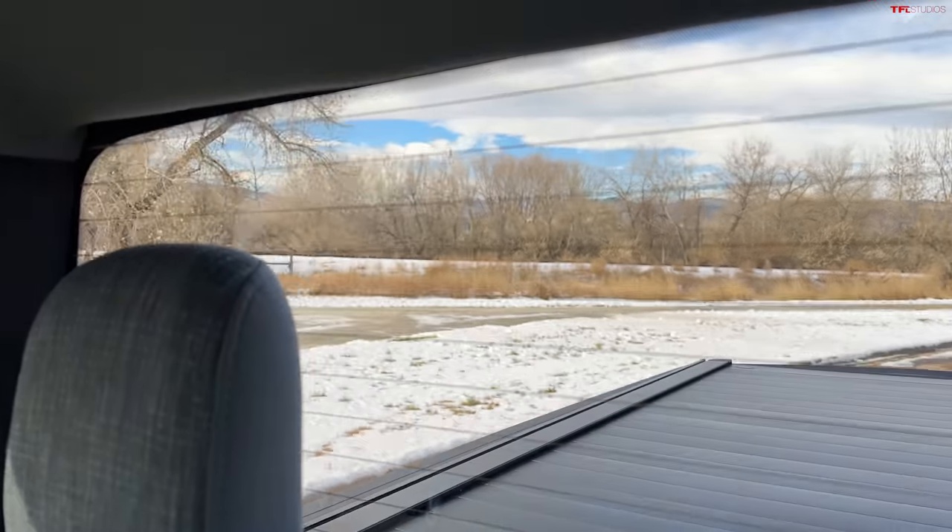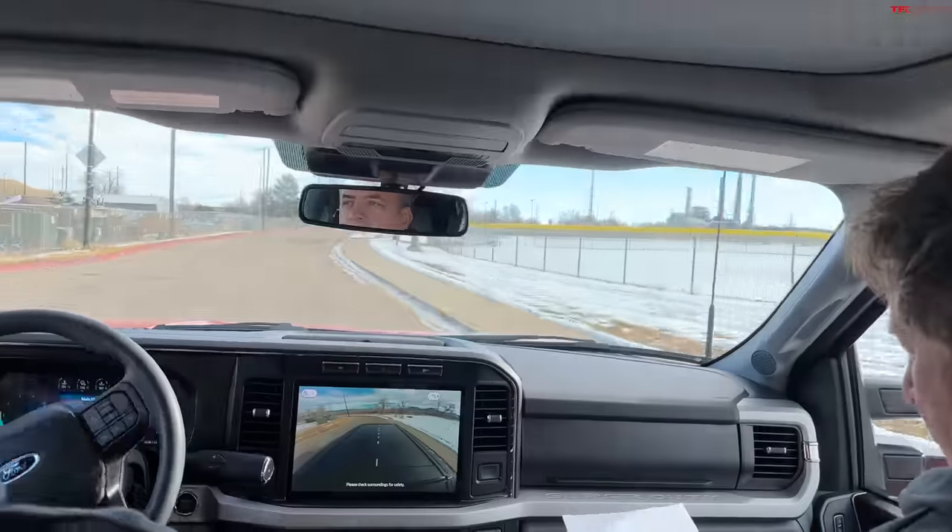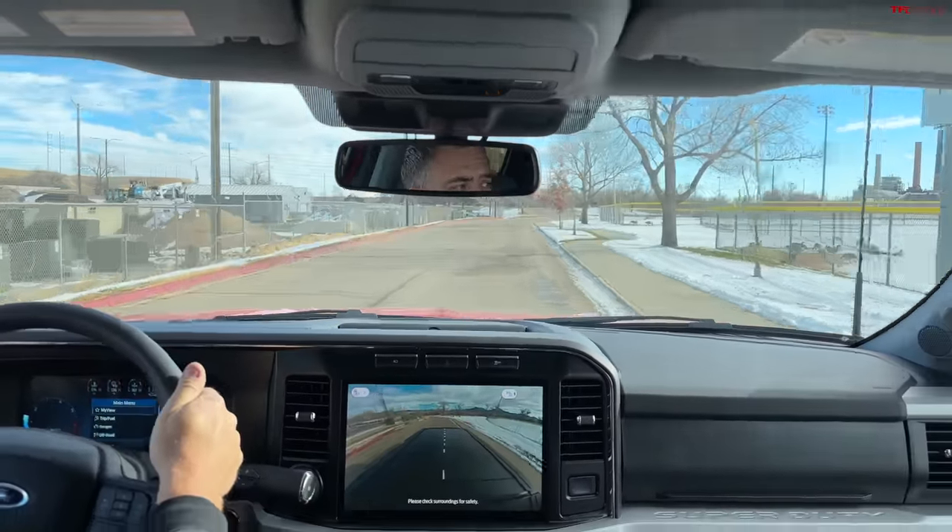Back glass defrost is $60. Pro Power on board — 2,000 watts — is $985.